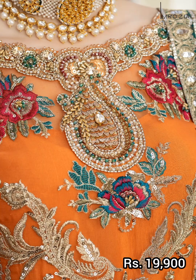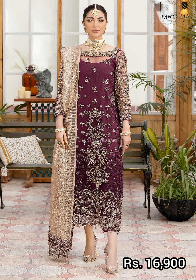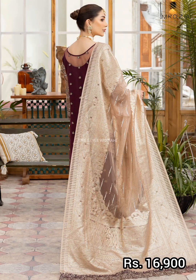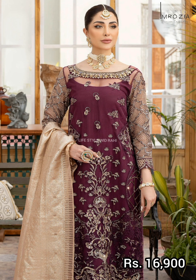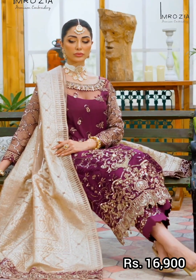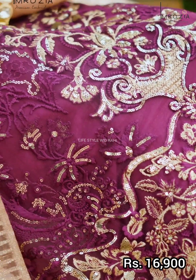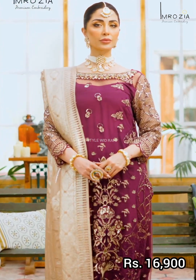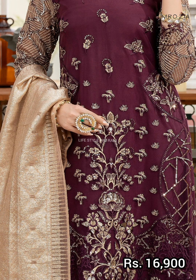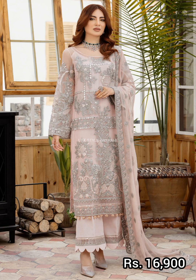Price is 19,900 rupees. Next article is a plum color shirt with a very beautiful and elegant shoulder design. The embroidered price for this article is 16,920 rupees.